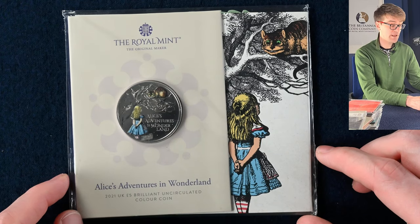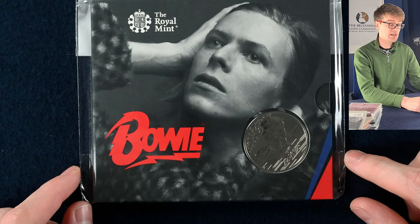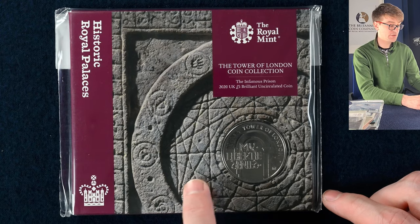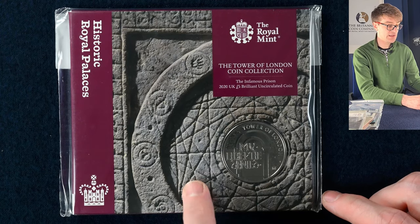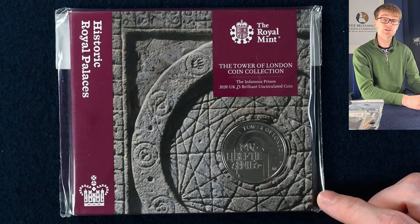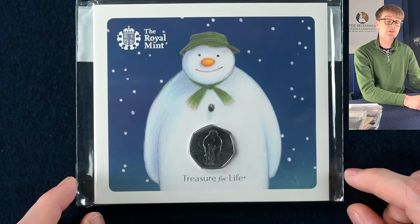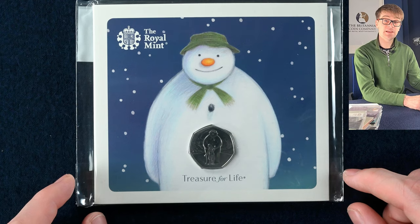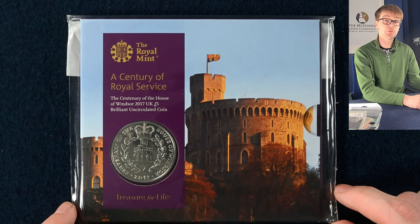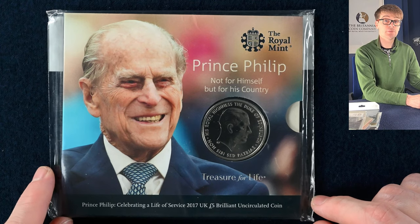This is one of the Alice in Wonderland five pound coins. Then we have the Lunar Year of the Ox. We're back to music legends with David Bowie. We had tons of the Tower of London collection coins in the last video — this is another one of the four coin sets from 2020, the infamous Prisons coin. Then beloved childhood characters — we have Wallace and Gromit. Sticking on the theme of childhood characters, we've got one of the Snowman 50ps, which have been very popular each year around Christmas. Then we have the House of Windsor centenary five pound coin, and this five pound coin was released to mark the retirement of Prince Philip.